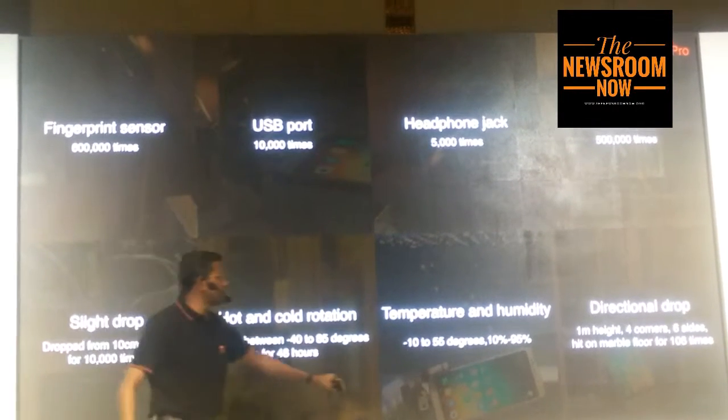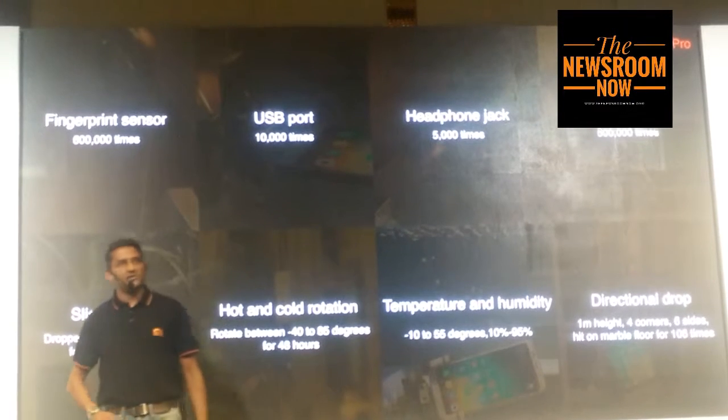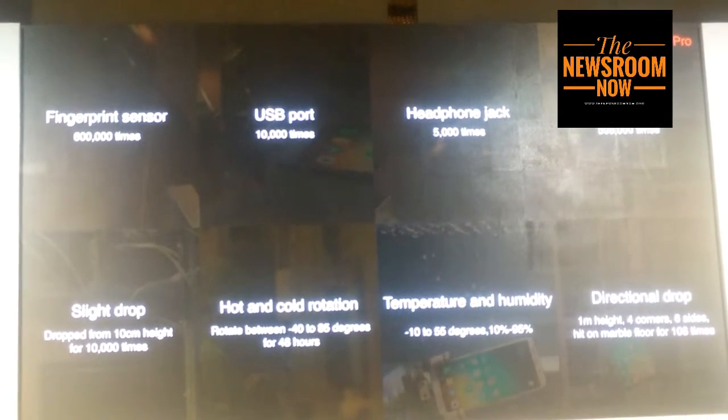For example, temperature and humidity — we know many parts of our country experience high humidity, especially in coastal regions.